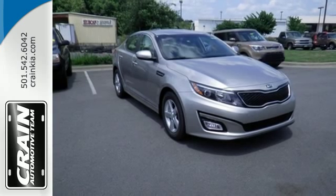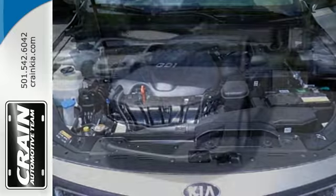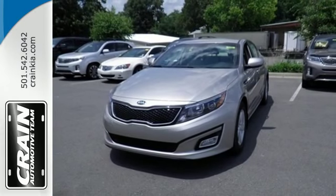To keep you safe, it has fog lights, heated mirrors and advanced airbags. Hurry in today to take this exciting 2015 Optima out for a test drive.